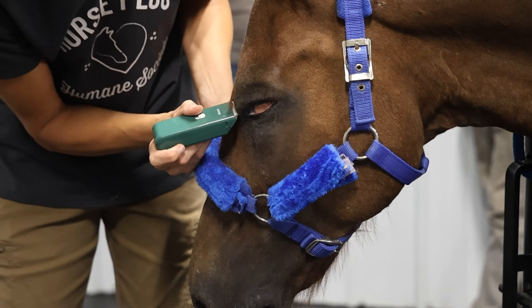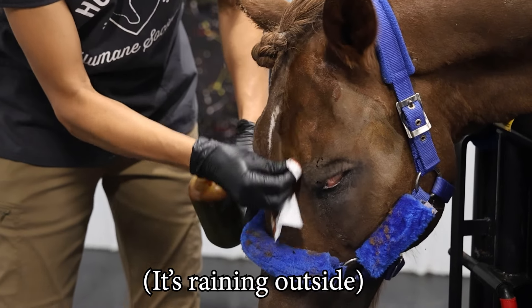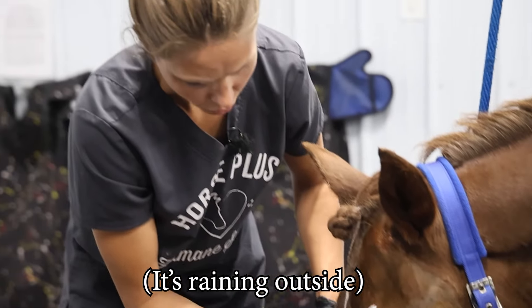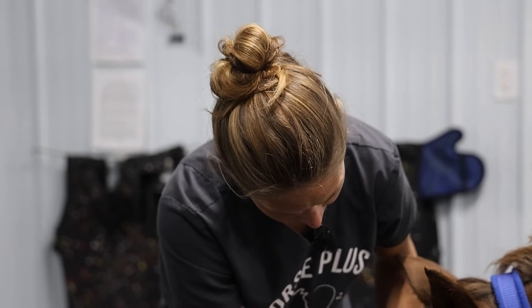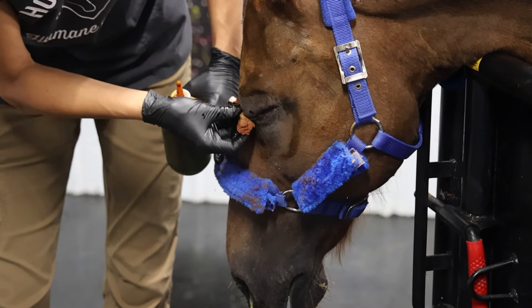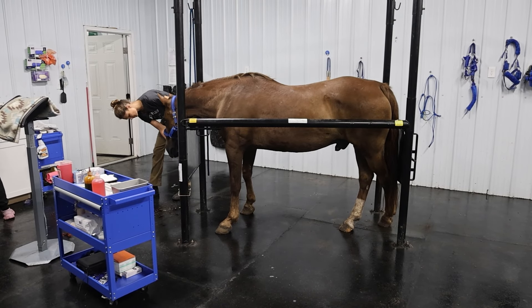His blood work shows he's well hydrated and a good anesthetic candidate. This is betadine — not blood, it just looks like blood. Normally we use chlorhexidine as our pre-surgical scrub, but even though we're removing this eye, chlorhexidine is a lot more irritating to the mucosal tissues, so we're using betadine just in case we get a little in that eye. We want to cause as little irritation as possible.